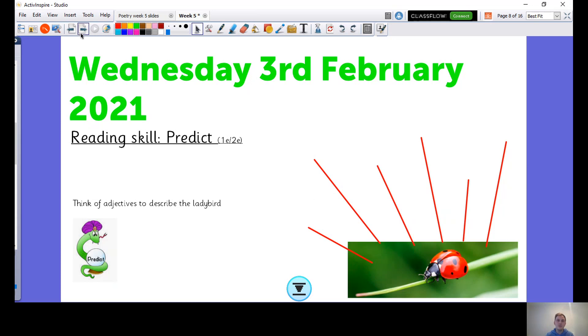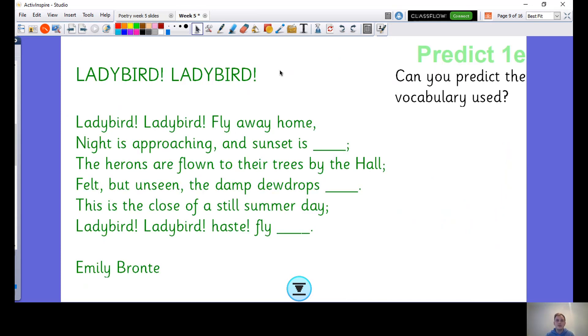So today we're going to be focusing on our reading skill: prediction. This poem is called Ladybird, Ladybird. I'm going to read it to you, but there are some blanks and I want you to see if you can predict the vocabulary used to fill in those blanks. Some of them are a bit obvious, some are a little bit trickier. The first one is quite tricky because it's spelt a similar way, but I don't think it rhymes. Okay, let's read it then.